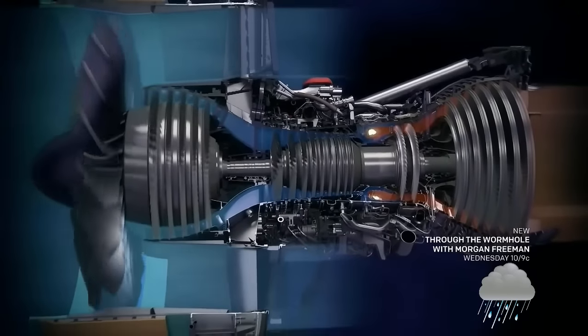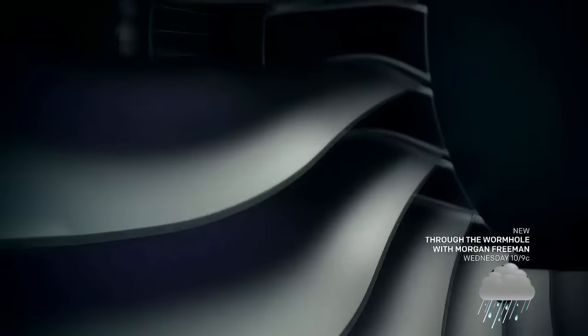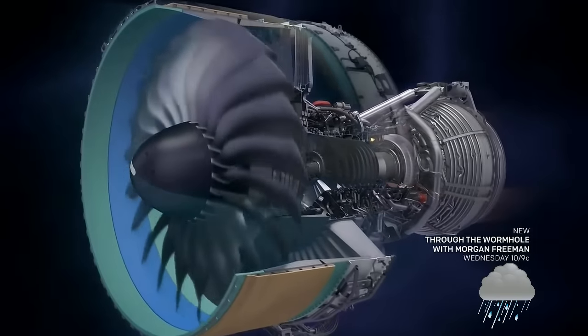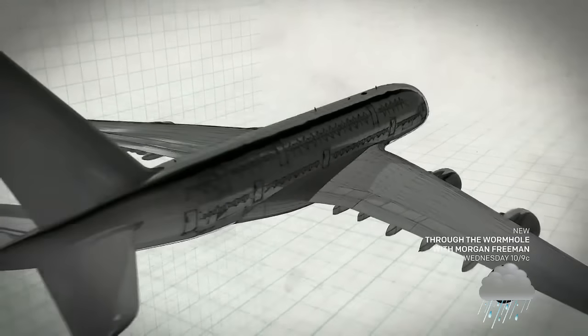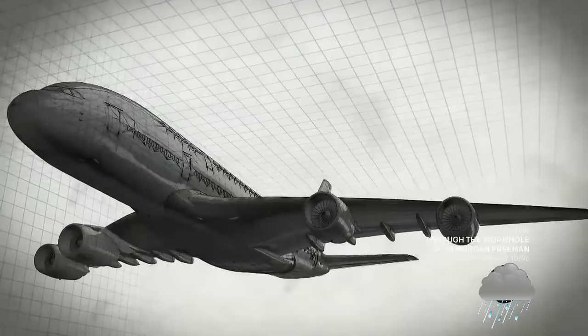The 24 hollow titanium blades are boomerang-shaped with a reverse sweep at the tip. This shape slows the air from supersonic to subsonic speeds, making the A380 more fuel-efficient per passenger than a car, and also much quieter.